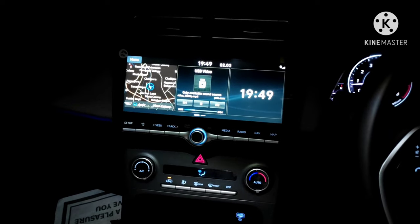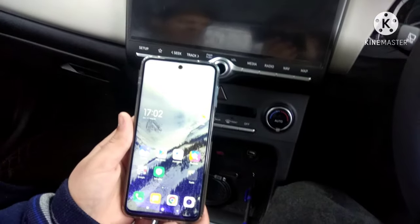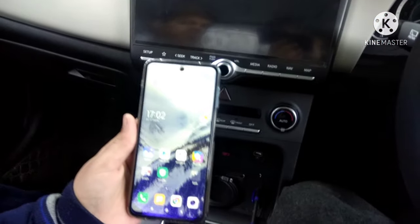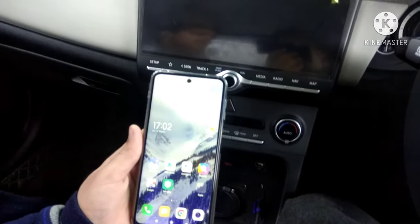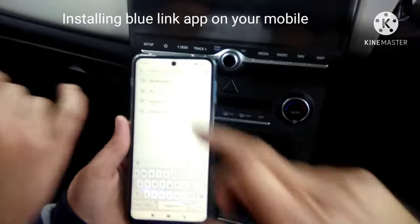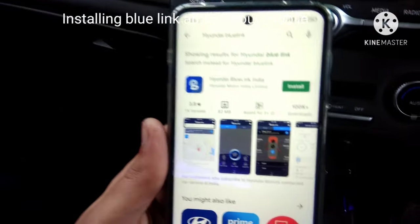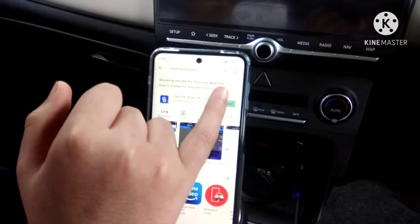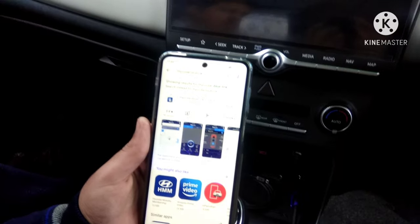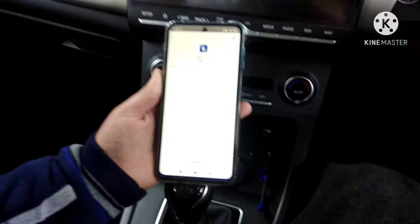Now we're going to learn how to download and install Blue Link on your mobile, register your mobile, and pair it with the infotainment system. First, go to the Play Store — this is an Android-based mobile. Type 'Hyundai Blue Link' and you'll see the Hyundai Blue Link app. Install it. In Srinagar, Kashmir, the speed is very slow so we'll have to wait. Now we'll press Open.